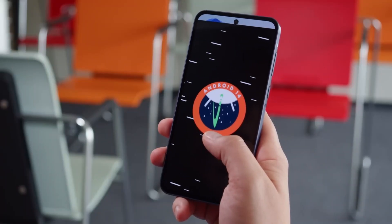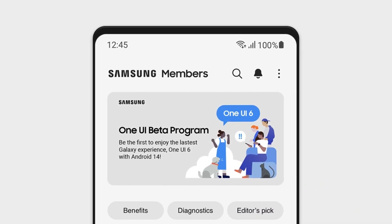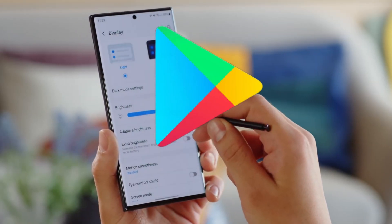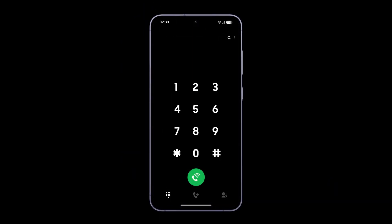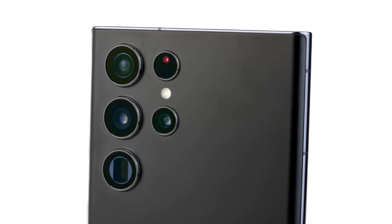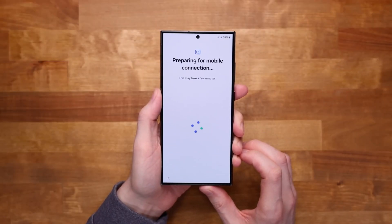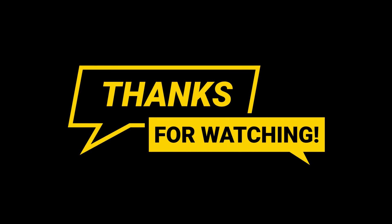If you're ready to be among the first to experience One UI 7.0, here's what you need to do. First, download the Samsung Members app from the Galaxy Store or Google Play Store. Second, sign up for the beta — once the program launches, look for a banner or notification in the app to enroll. Third, install the update — after enrolling, you'll receive the beta firmware as an over-the-air update. What are you most looking forward to in One UI 7.0? Let us know in the comments below, and don't forget to like, share, and subscribe for the latest updates on Samsung, Android, and more.